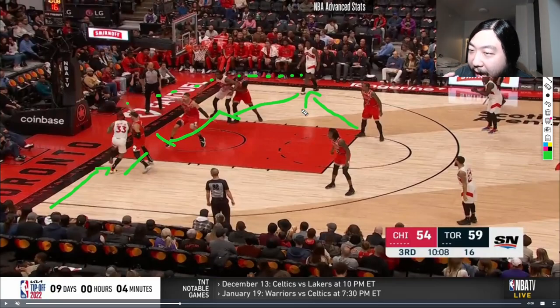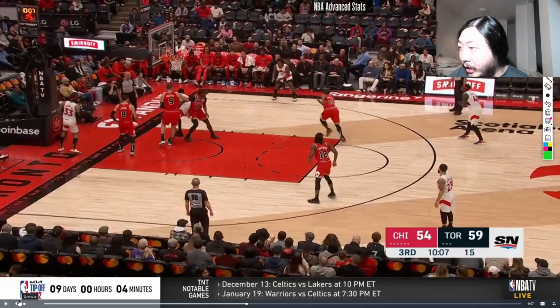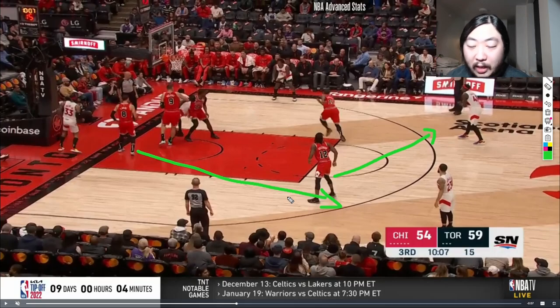Gary Trent Jr. drives and gets the pass out to OG Anunoby. DeMar recognizes it just in the nick of time to recover, running over to take OG Anunoby and take away the three-point shot. Because the Bulls are in full rotation, DeMar then has to take Pascal Siakam, and Zach LaVine, once DeMar runs, has to run over and take Fred VanVleet. This takes away all options — easy drives and wide-open three-point shots — from the Gary Trent Jr. drive.